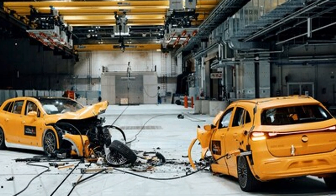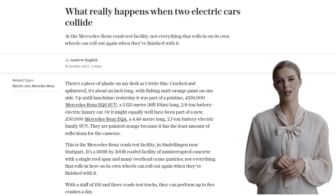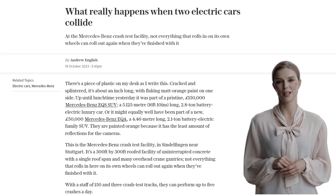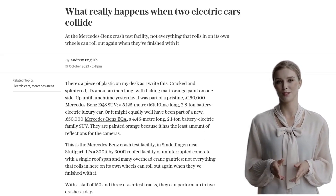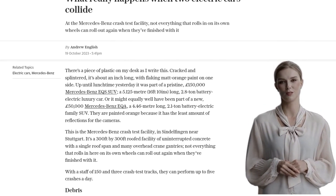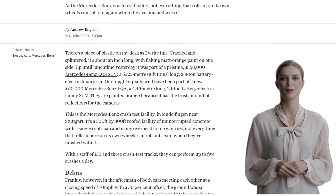Ever wondered what really happens when two electric cars collide? Well, at the Mercedes-Benz crash test facility, they put it to the test. And let me tell you, it's not pretty. At this facility, they perform up to five crashes a day, and the aftermath is anything but clean.